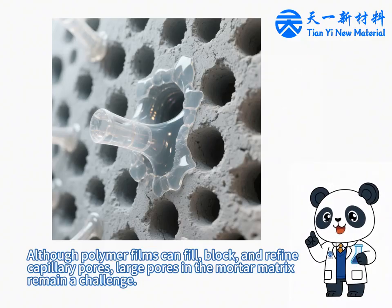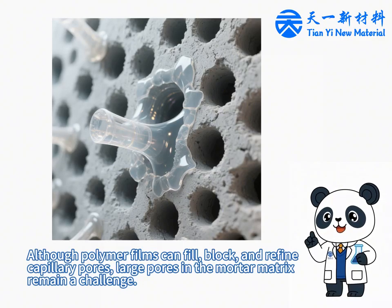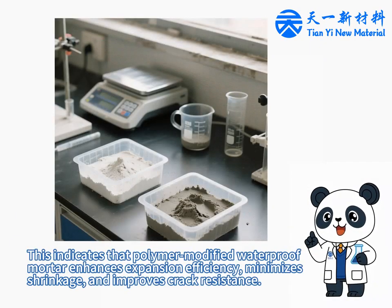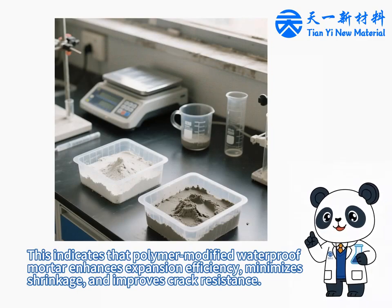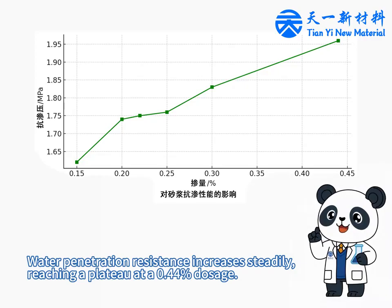Although polymer films can fill, block, and refine capillary pores, large pores in the mortar matrix remain a challenge. Higher polymer powder content increases early-stage expansion while reducing long-term shrinkage. This indicates that polymer-modified waterproof mortar enhances expansion efficiency, minimizes shrinkage, and improves crack resistance.